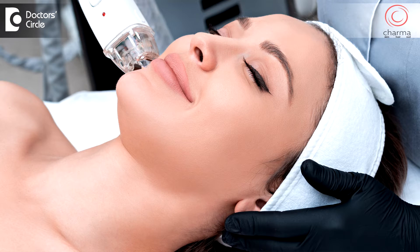Lasers are used for resurfacing in dermatology. Resurfacing is a procedure where laser damages small bits of skin and leaves the surrounding skin intact. The laser makes small holes in the skin, and in between those holes, the normal skin helps in regenerating or resurfacing the skin.